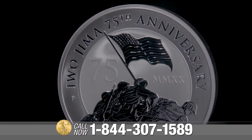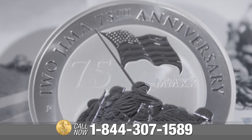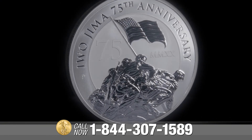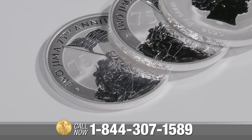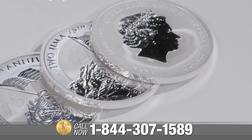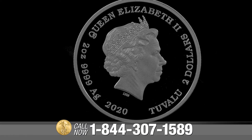The inscriptions Iwo Jima 75th Anniversary, the year date 2020 and rare Roman numeral dating, and Perth Mint's highly recognizable P mint mark encircle the captivating scene against a perfect finished background. Further completing this cherished tribute, the obverse honors the commitment and sacrifice of our wartime allies, Australia and Great Britain, with a classic portrait of Queen Elizabeth II.